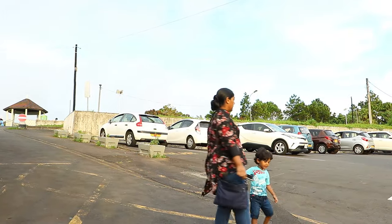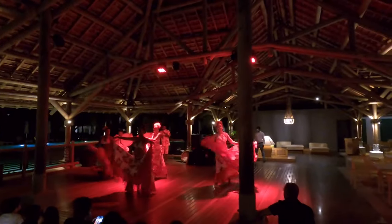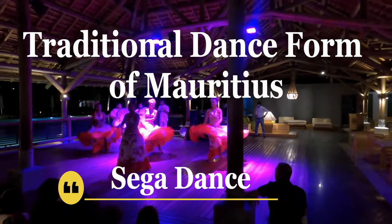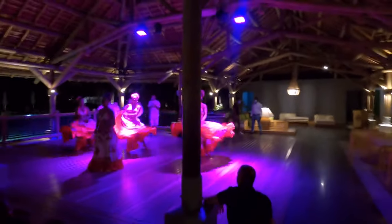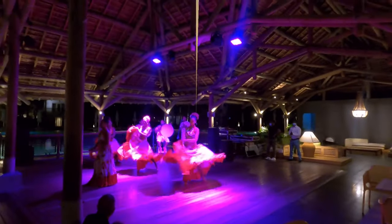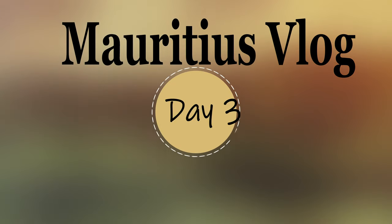After all day long, as it's getting dark, we are now going back to our hotel. It's our third day and we are going to check out from Rav Nala Attitude Hotel and head towards the southern coast of Mauritius. We didn't take a tour of the room before, so we thought we will give you this tour now.